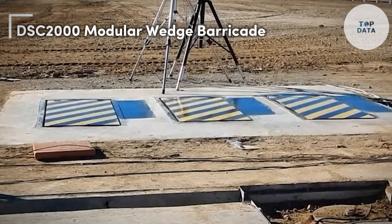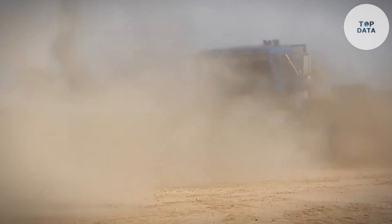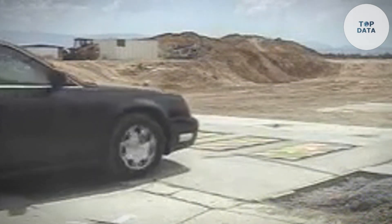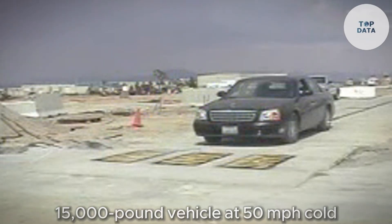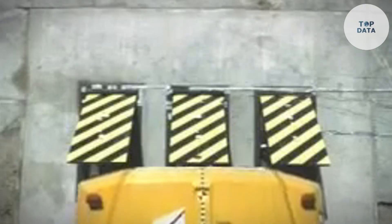DSC 2000 Modular Wedge Barricade — need high-security protection against vehicles, but want a barrier that deploys quickly and discreetly? Look no further than the DSC 2000 Modular Wedge Barricade by Delta Scientific Corporation. The DSC 2000 is K12 crash-certified, stopping a 15,000-pound vehicle at 50 mph. Unlike traditional barriers that require deep foundations and lengthy installation, the DSC 2000 sits on a shallow 10-inch base, making it perfect for diverse environments and reducing installation complexity and costs.